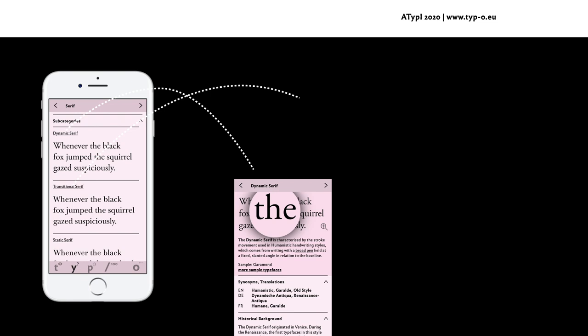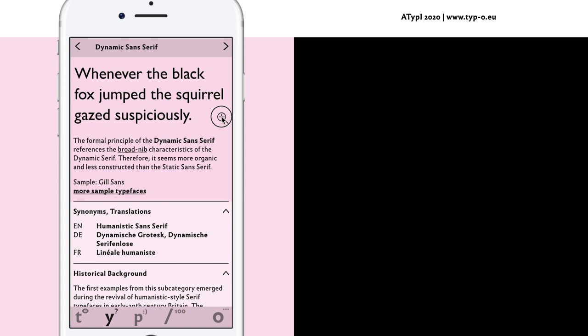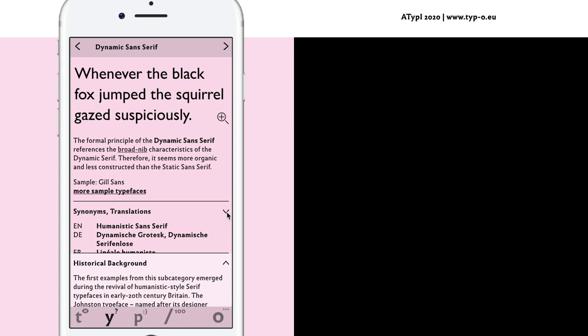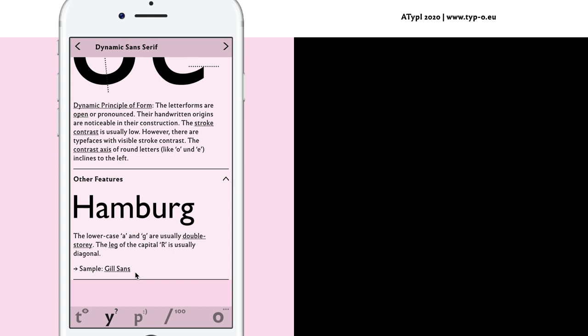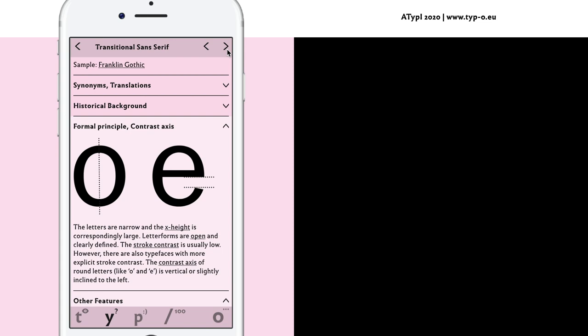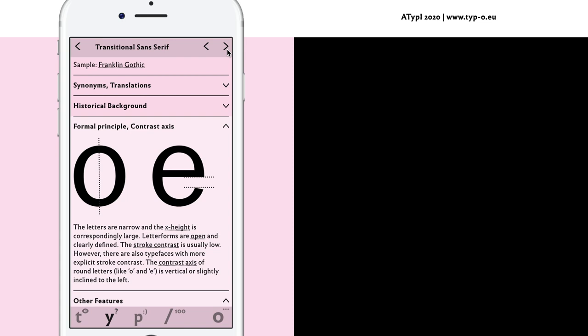In the app, each category has an overview of the subcategories, and a link leads to the relating information. Here is an example of a dynamic sans-serif typeface subcategory, illustrated by a typeface. Further sample typefaces can be accessed by a link. Synonyms and translations, historical information, formal principles and other features are detailed. The user can slide from one subcategory to another to visualize and compare the formal principles.